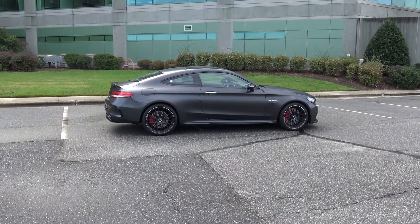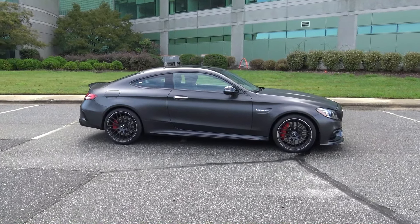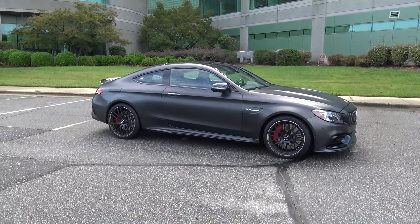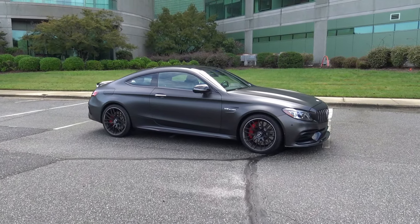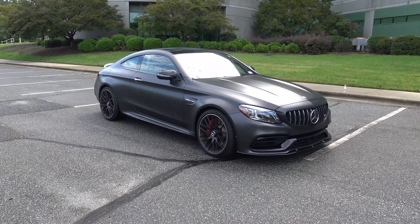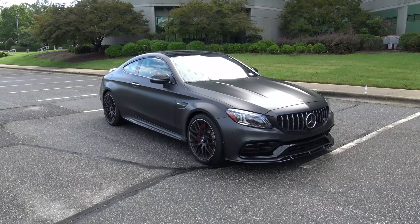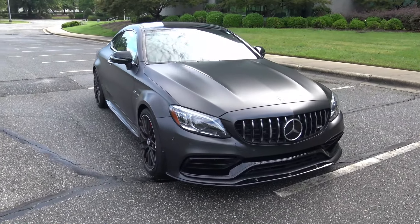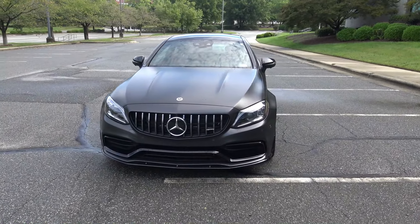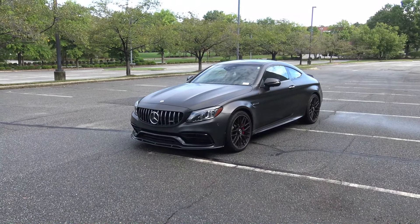Mercedes-Benz is no longer making this gorgeous V8. They're making the same type of car, the same looking car — they are just not putting that amazing V8 in it anymore, and it's really not by choice. I think Mercedes-Benz would love to continue making it with the V8, but the European Union says that only a certain amount of emissions can be put into the atmosphere across the entire brand, and this thing puts out too many emissions to stay in the lineup. Therefore you've got to get one while you can, because this is in my opinion the most fun you can have for under $100,000.